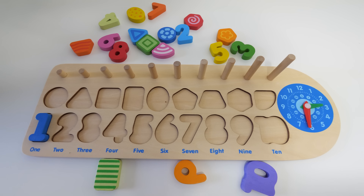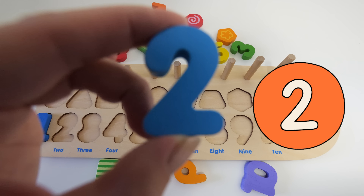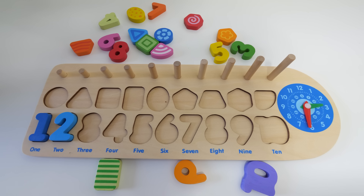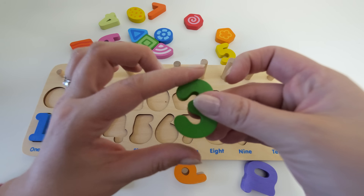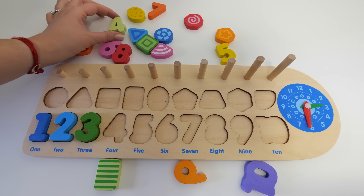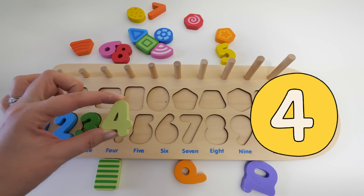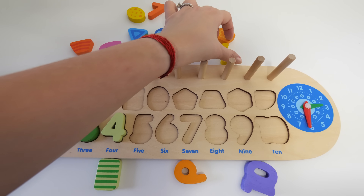And what number do you think goes next? That's right, it's number two. And what number do you think goes next? Yes, that's right, it's number three. And the next number would be — yes — number four! You're doing great!